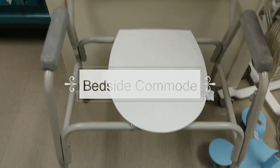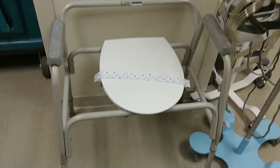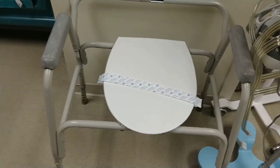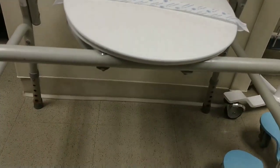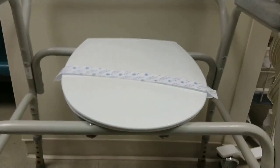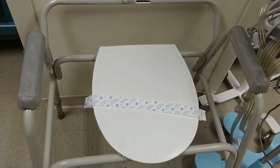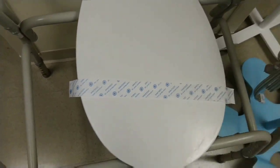So this is the bedside commode. You will use this for patients that can't really get up that well — maybe they just had surgery, or maybe they have trouble walking but still want to use a toilet. So this is like a mini toilet, usually with a bucket here. It's kind of like a regular toilet, but they have this at their bedside, so it's very convenient. It says sanitized, but still not touching that.